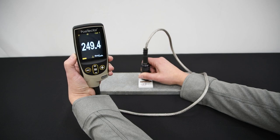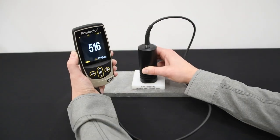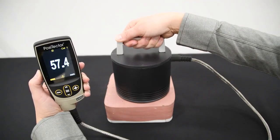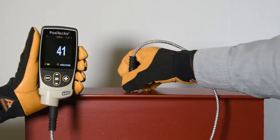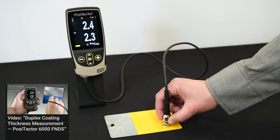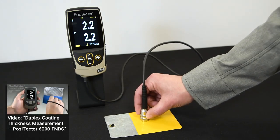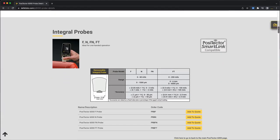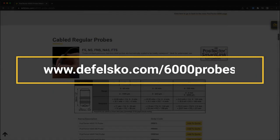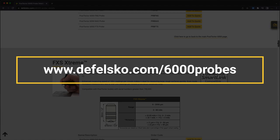Higher range probes are available for thicker coatings, with models available for measuring up to 63 millimeters or 2.5 inches of coating thickness. Specialty probes are also available for measuring rough or hot coatings, and for simultaneously measuring zinc and paint thicknesses in duplex coating systems. View all PosiTector 6000 probe models at defelsco.com/6000probes.